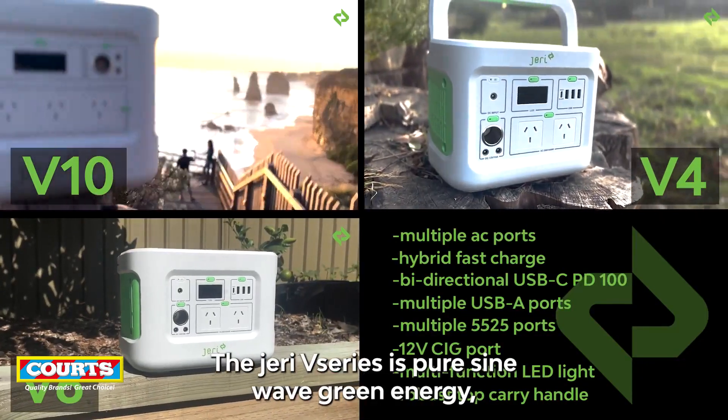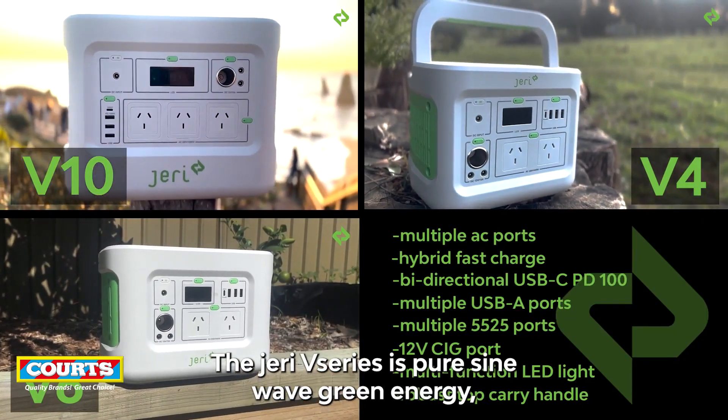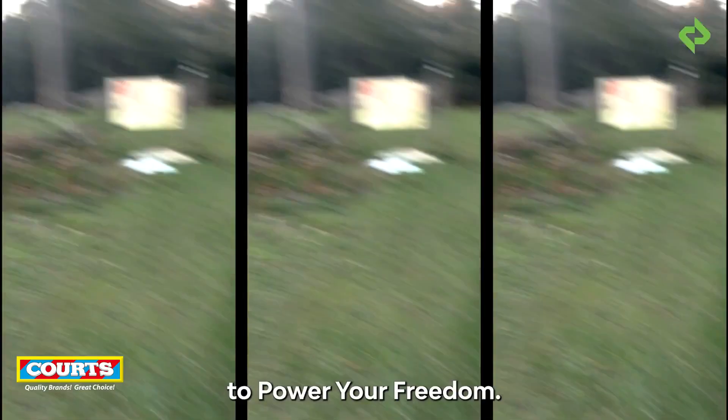The Jerry V series is pure sine wave green energy, packed with features to power your freedom.